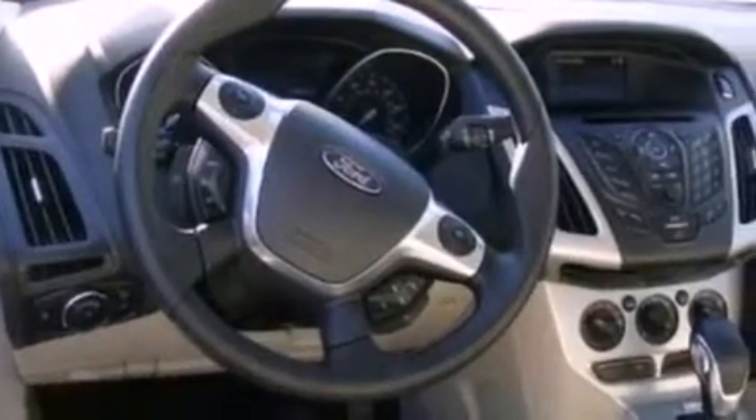Also included are dusk-sensing headlights, an anti-lock braking system, side-curtain airbags, and air conditioning.